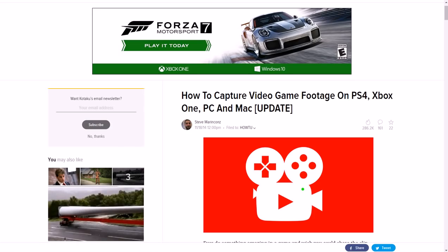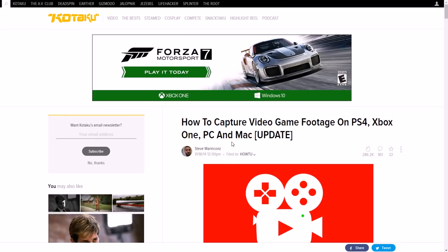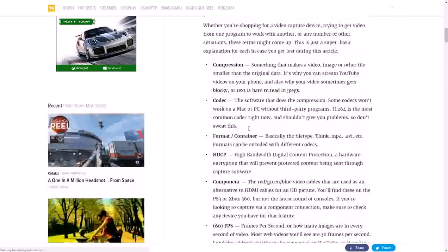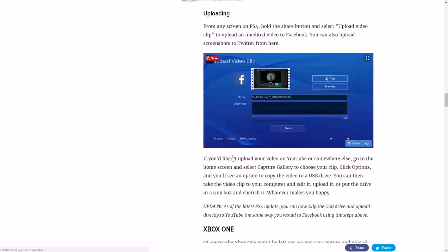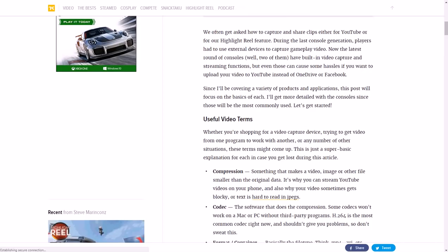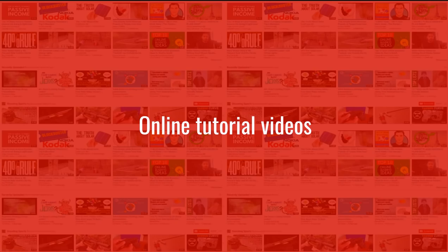If you want to do gameplay, I recommend an article called 'How to Capture Video Game Footage on PS4, Xbox One, PC and Mac' over at Kotaku. It tells you step by step how to capture gameplay footage on whatever console you're using and also gives tips on how to have high quality videos.